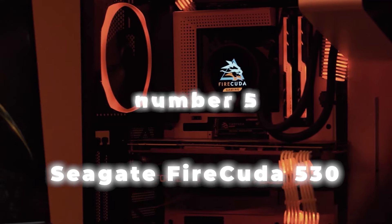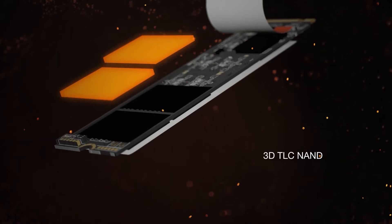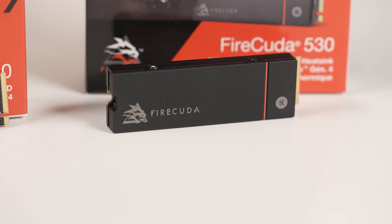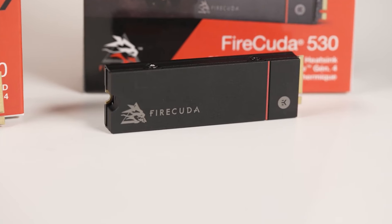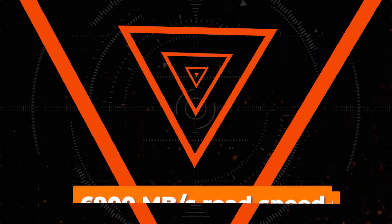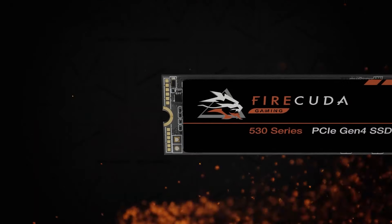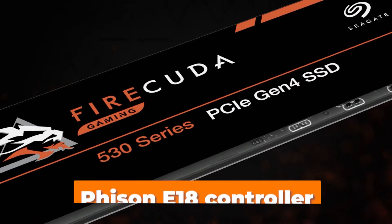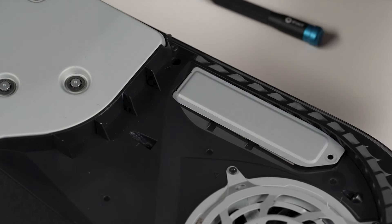Number 5: Seagate Firecuda 530. One of the most well-known brands in storage is Seagate, and the Seagate Firecuda 530 2TB is well on par with the big boys. This is partially because of its superb Phison E18 controller. Testing revealed that the Firecuda 530 2TB met the advertised speeds of 7300 Mbps and 6900 Mbps for reading, making it one of the fastest Phison E18-based SSDs available. We read data of just under 6.9 Gbps and just over 7 Gbps. The Firecuda's remarkable 2550TB write endurance rating is very notable given that the majority of drives are based on the Phison E18 controller.